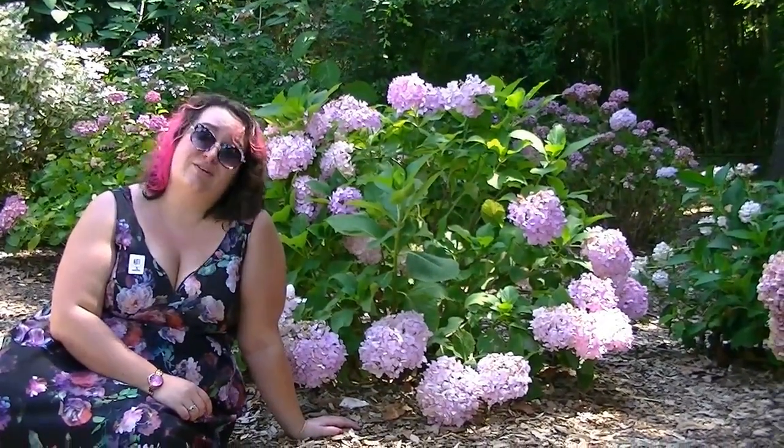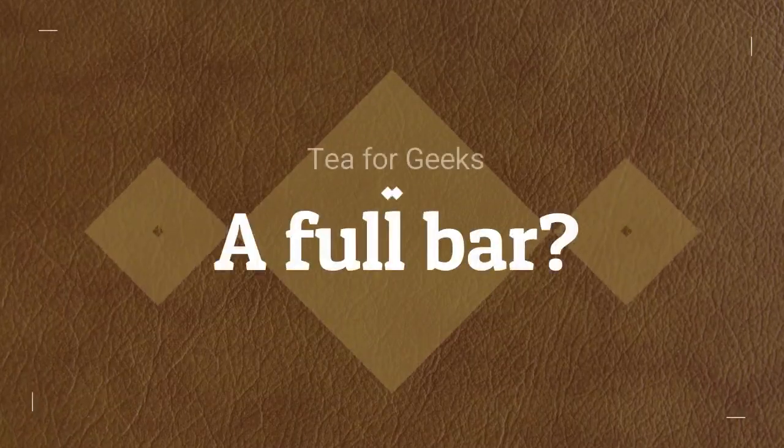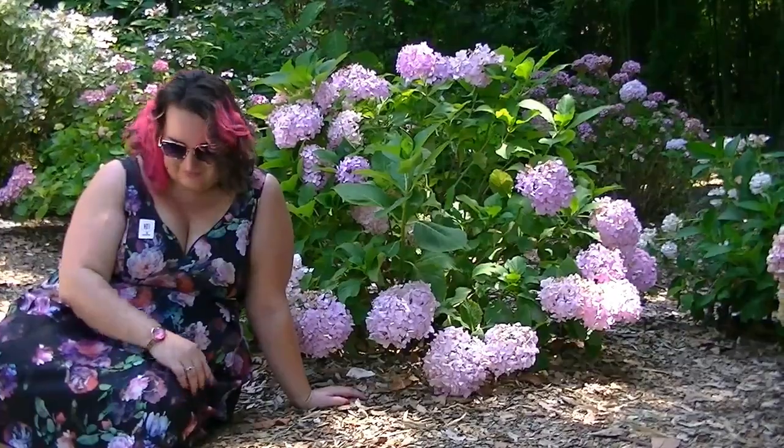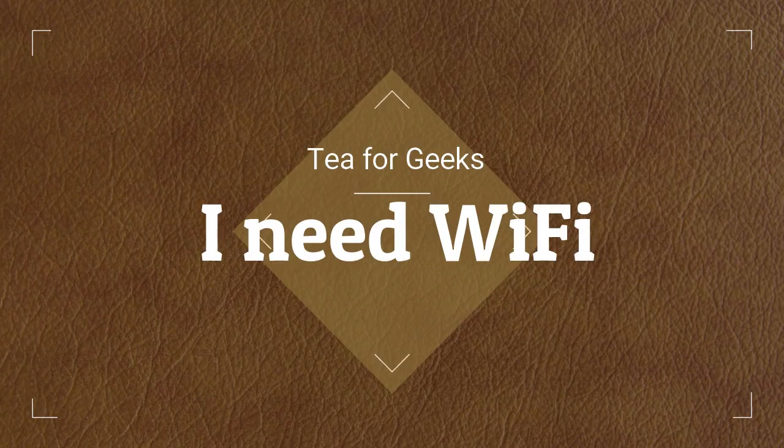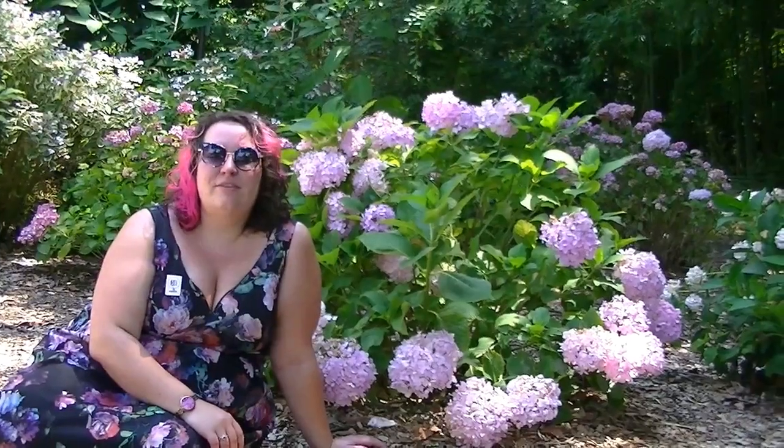Get off your cell phone. The desserts are phenomenal — they're tiny, but they're phenomenal. You're at tea, you shouldn't be paying attention to your phone.